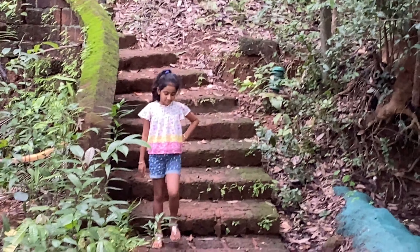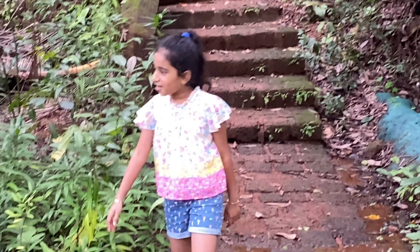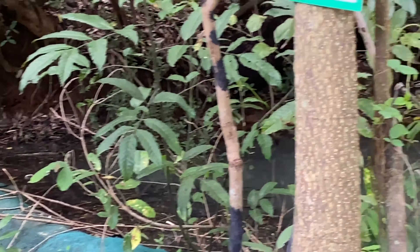I think the beach is nearby. Wow, that's wonderful! This is like a bridge. Here we have Devil's tree. Wow, it's such a nice view!